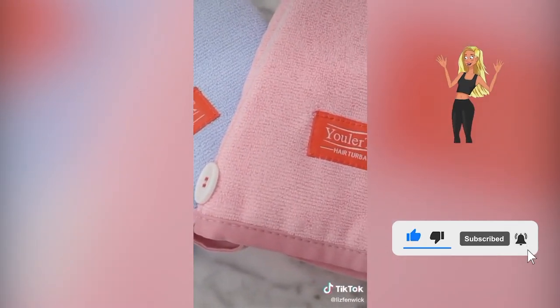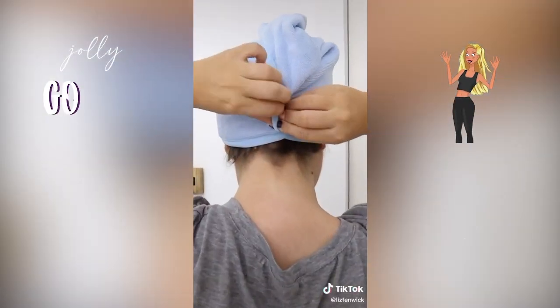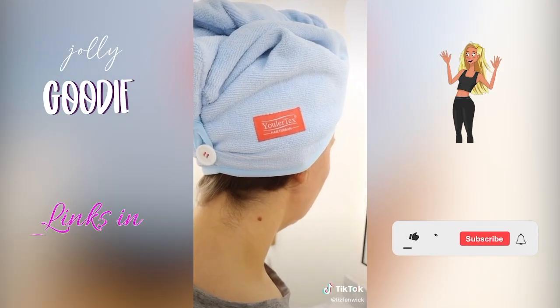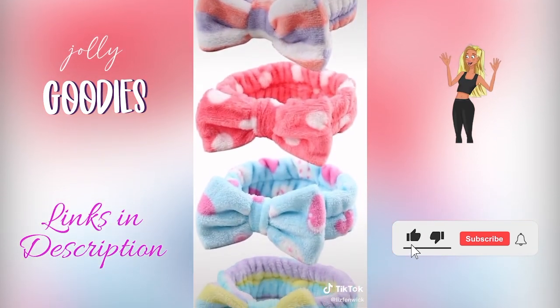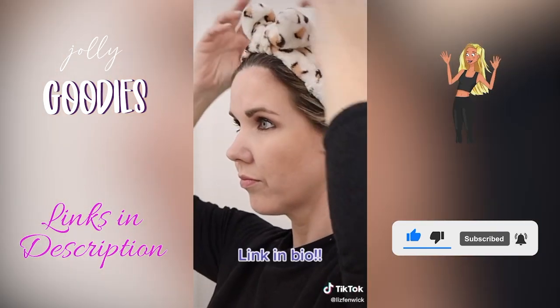These hair towels come in a pack of two — I love the button in the back to secure the towel so it doesn't slip or fall. Best beauty product you need in your at-home spa. These headbands come in a pack of eight, are super cute, and are the perfect way to pull your hair back when you're washing your face.